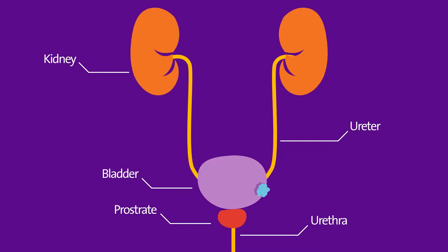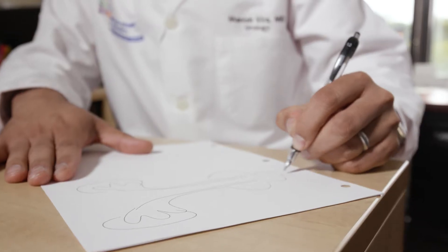There are really two parts of the procedure. The first part is removal of the bladder, the lymph nodes — basically removal of the cancer. Oftentimes I'll make drawings so that patients can understand exactly what we're removing and how we're removing it, but the second part of the surgery is actually recreating or reconstructing the urinary tract.